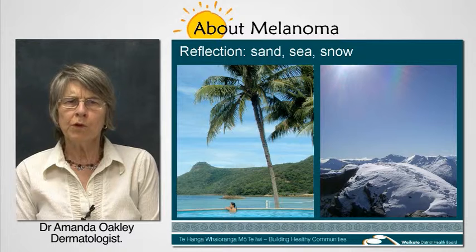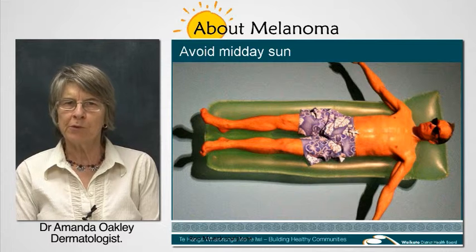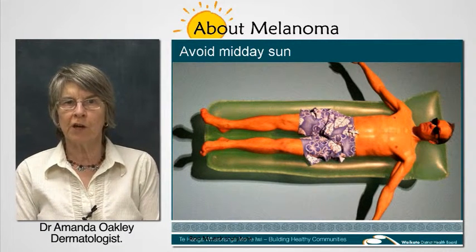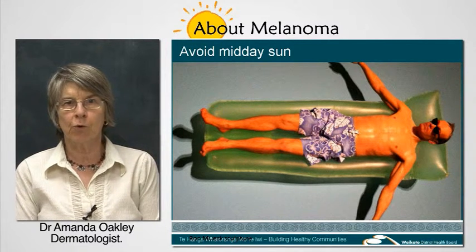So what can we do to look after our skin when we're outside? If possible, avoid the midday sun. Try not to spend too much time outside during the peak sunshine hours — that's between 10am and 4pm.